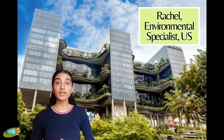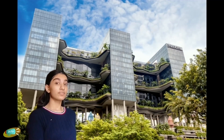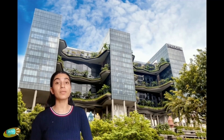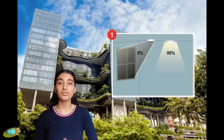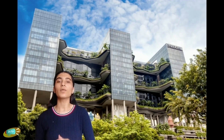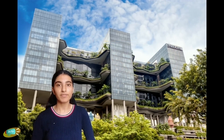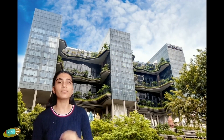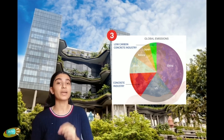Our first guest is Rachel, an environmental specialist reporting live from the US. Buildings contribute about one-third of greenhouse gases globally. Introducing self-sufficient buildings that help improve the environment and the health of its occupants. The natural daylight design reduces electricity needs. Solar panels work together to provide heat and electricity for the building, making it energy efficient. This reduces the dependence on fossil fuels for electricity. Furthermore, the usage of low-carbon cement reduces carbon emissions by up to 30%.